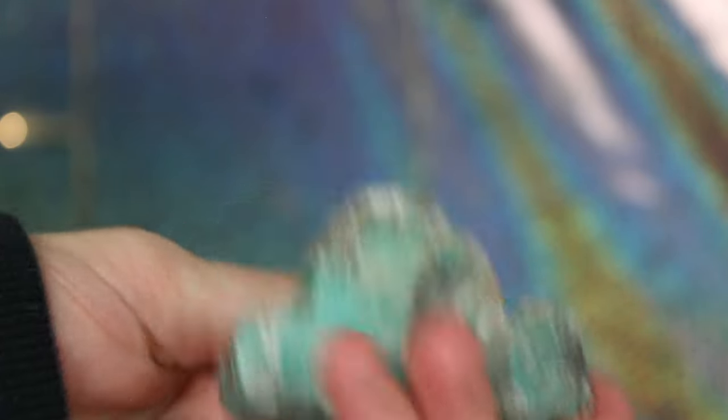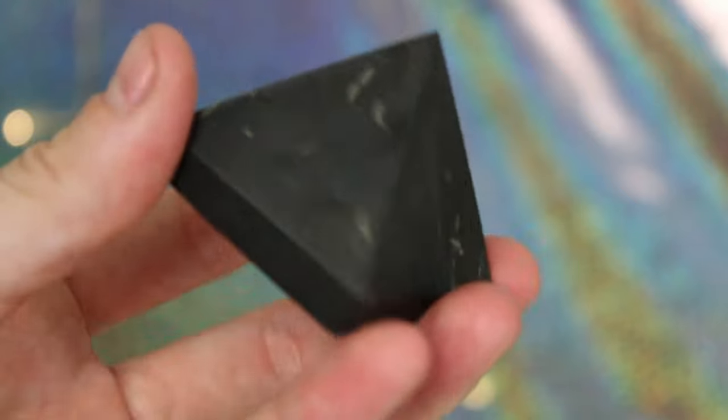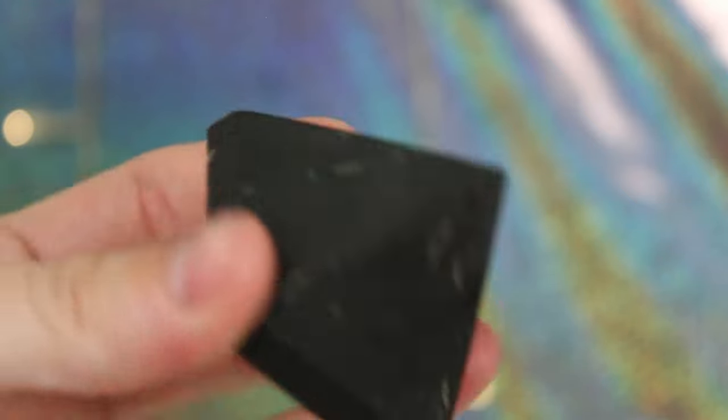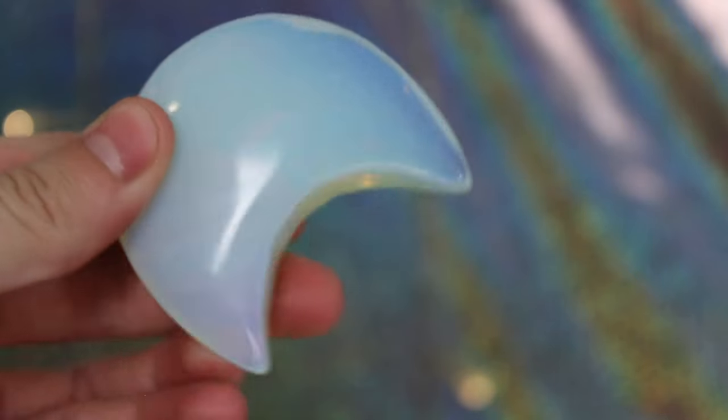I also have this amazonite cloud — she is so cute. I also have this zebra banded calcite heart; I love the lines in it and I immediately bought it. This is a shungite pyramid and as soon as I saw it in the store I had to have it — I waited, it went on sale, and I got it before someone else could. And I know I told you about my opalite moon — this one comes in handy. You need to get your hands on an opalite moon when she gets them in.